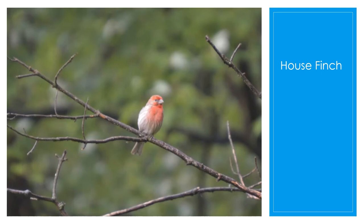They were originally a resident of Mexico and were introduced to eastern North America in the 1940s when they were sold illegally in New York City as a Hollywood finch. To avoid prosecution under a migratory bird law, vendors and owners released the birds, and they have since become naturalized to the eastern United States. They like to eat grains, seeds, berries, and small insects, and are frequent visitors to bird feeders, especially if stocked with sunflower or niger seeds.